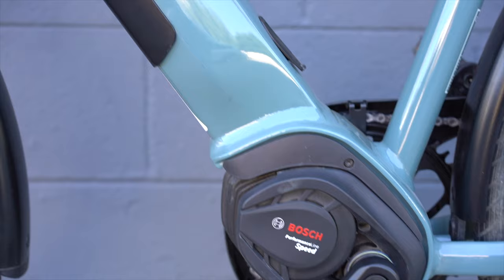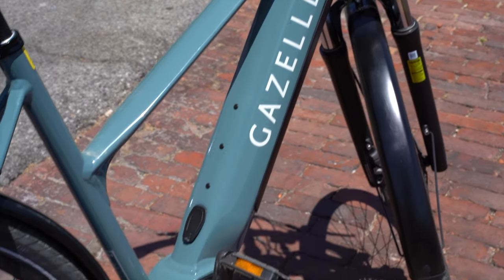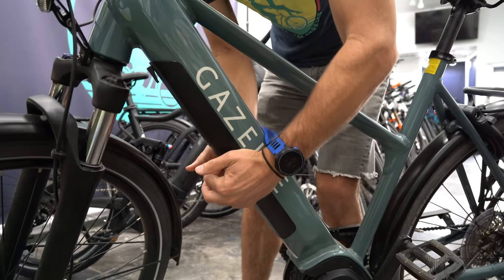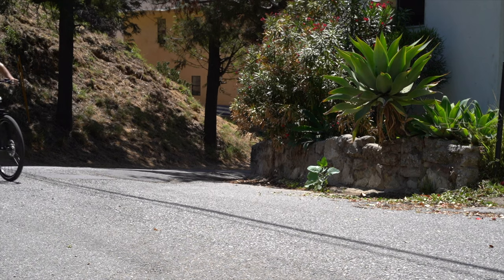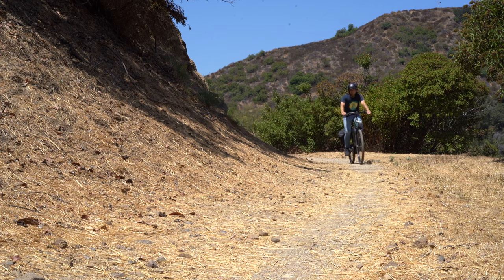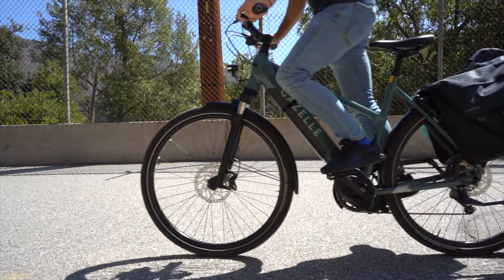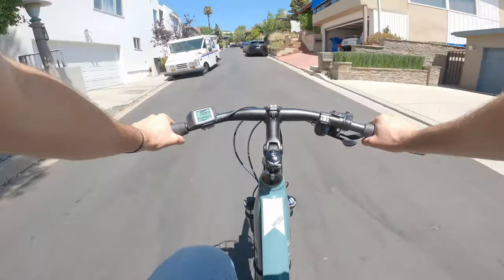One thing to note: Gazelle switched to a bottom-loading battery, which may have been a cost-saving decision. You need to be very careful with the battery cover — make sure it's fully secured and give it a good tug before riding. It's not a problem once you know how to seat it correctly, but it's worth being aware of. At $3,499, the value is exceptional — comparable Trek bikes can cost about $3,000 more for a very similar setup.